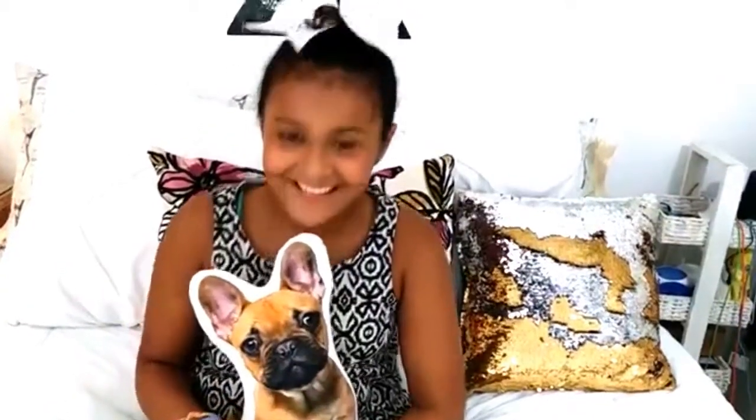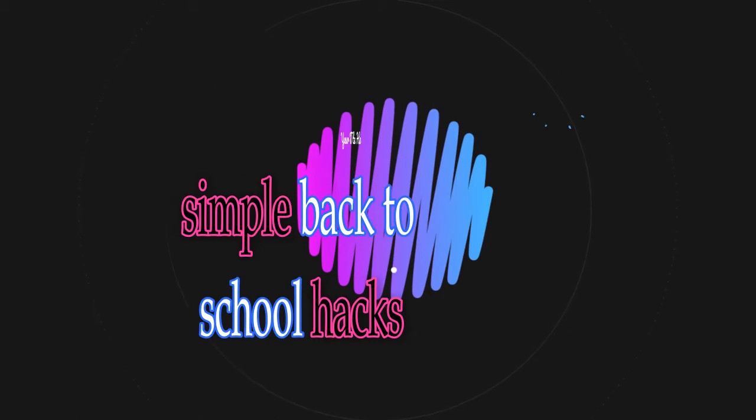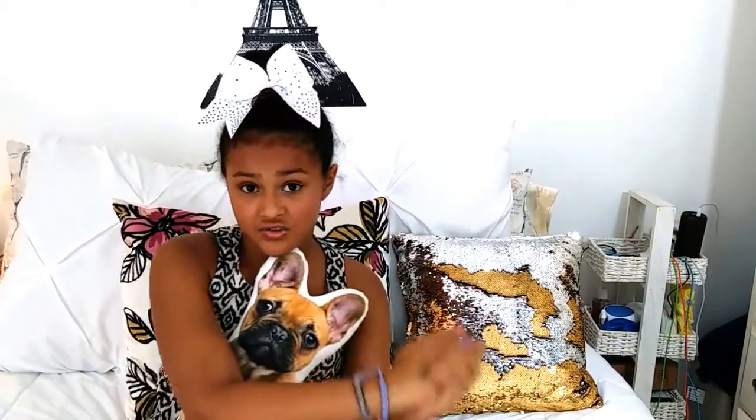Hey guys, it's me Vanessa. I have my dog with me — my fake dog. Today I'm going to be doing a video of school hacks. The first thing is concentration, and I know when you go back to school the teacher's talking and you're like, I wish I could be home.